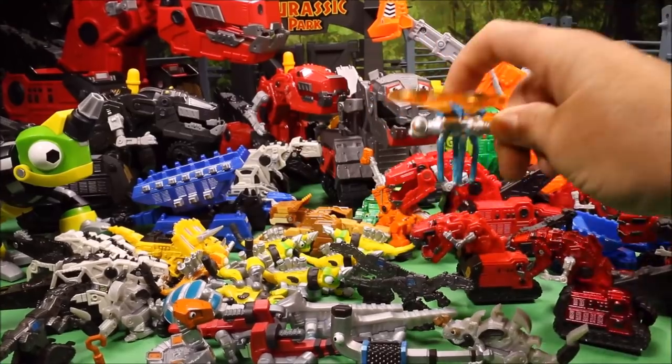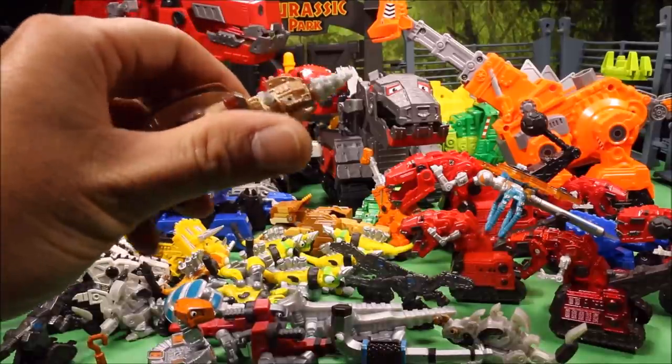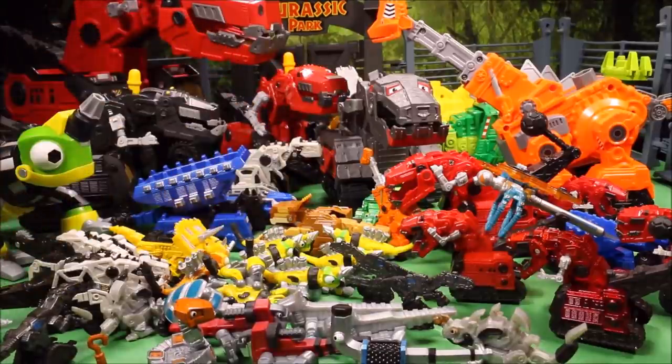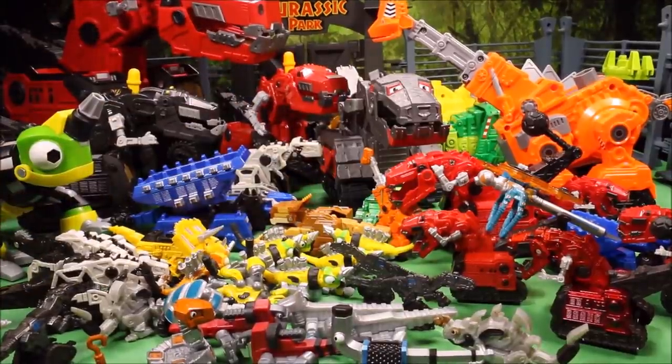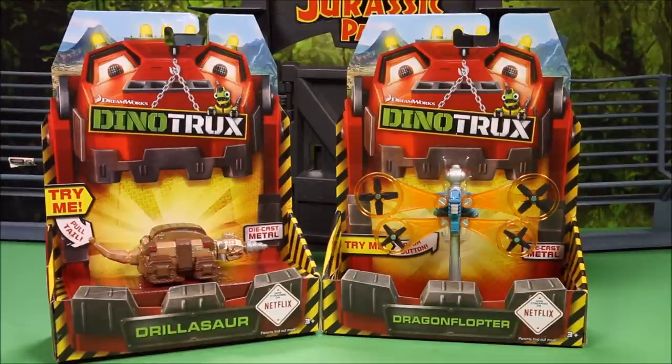Here you can see all the ones we unboxed — they are awesome! And that's besides the two new ones: the Dragon Flopter and the Drillasaur. So we are adding two new ones to our collection.